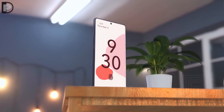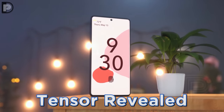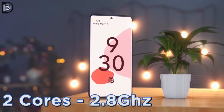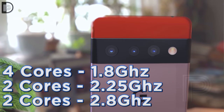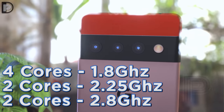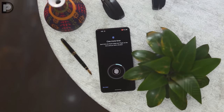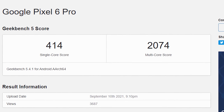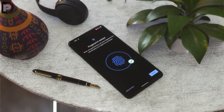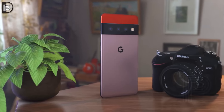Next up, we've got the first reveal of the Google Tensor chip after it appeared on Geekbench. It shows two cores running at 2.8GHz, two cores at 2.25GHz, and four efficient cores running at 1.8GHz. It also confirms the presence of 12 gigabytes of RAM in the Pixel 6 Pro. The scores come in at 414 single-core and 2074 multi-core.